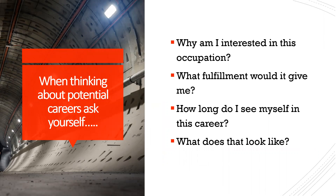When thinking about careers, these are some questions to ask yourself: Why am I interested in this occupation? What sparked this interest? What fulfillment would it give me? When I come home from work, am I going to feel like I'm serving my purpose and doing what I really want to do? How long do you see yourself in this career — is this a two-year plan, five-year plan, ten-year plan? And what does this job actually look like on the ground?